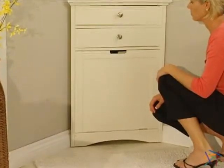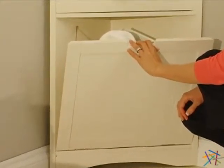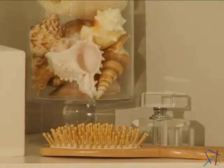The corner hamper is convenient and easy to use. Simply tilt it forward by gently pulling at an angle. When done, just return it to the concealed position. Plenty of storage is available, including the top of the hamper which is great for showcasing decorative items.